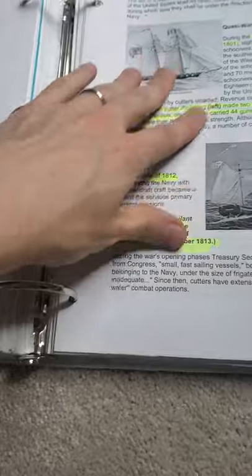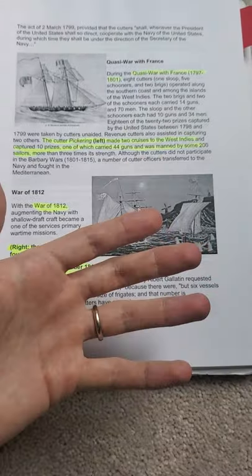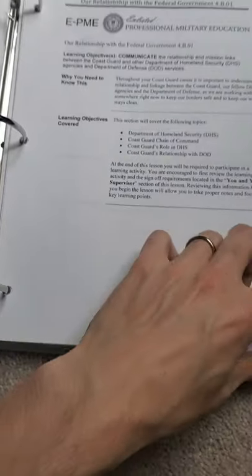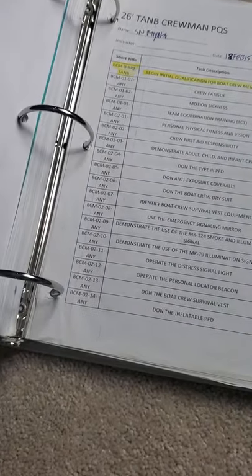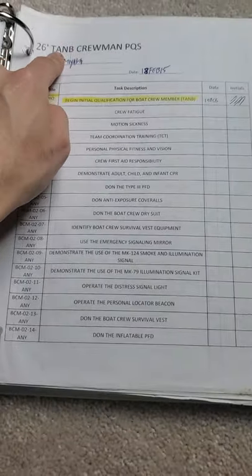There was also EPME material — studying general knowledge for when you're trying to advance in the Coast Guard. This was all the relevant information you needed to memorize. I'm making this video to show you that just because you joined the military doesn't mean you won't be studying. There's a lot of studying, and this is all outside of boot camp. This was actually when I got to my second unit, ANT St. Pete.